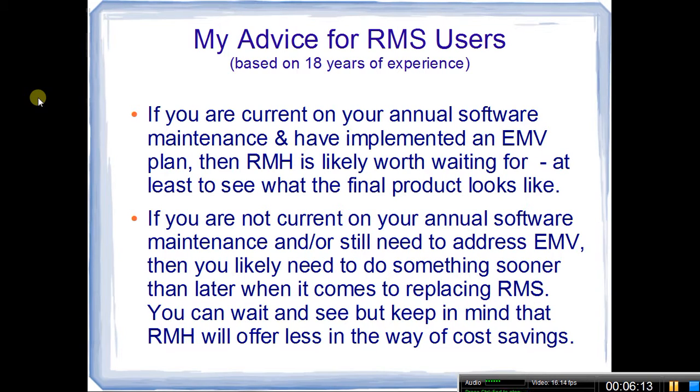Now, if you've not been staying current on your annual software maintenance and/or you don't have an EMV plan at this point, you're probably in a position where you need to do something sooner than later when it comes to replacing RMS. Because if you're not current on your maintenance, odds are you're not going to get that possible free upgrade and you're going to have other costs involved. If things aren't running smoothly and you're looking at costs for replacing hardware, peripherals, EMV terminals, and all that, then you're probably at a point where you'll need to look at Bindo, CounterPoint, or one of the other popular replacements for RMS.